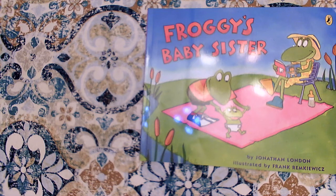Jonathan London also does a great job of giving us a character trait with Froggy in most of the books. Sometimes Froggy is messy. Sometimes Froggy is forgetful. Sometimes he is distracted. Sometimes Froggy is determined. Sometimes Froggy is excited. Let's find out Froggy's character trait for this book and also practice reading with expression.